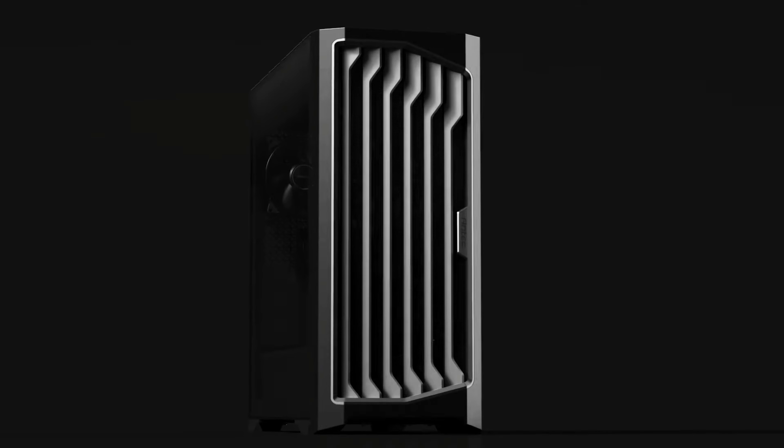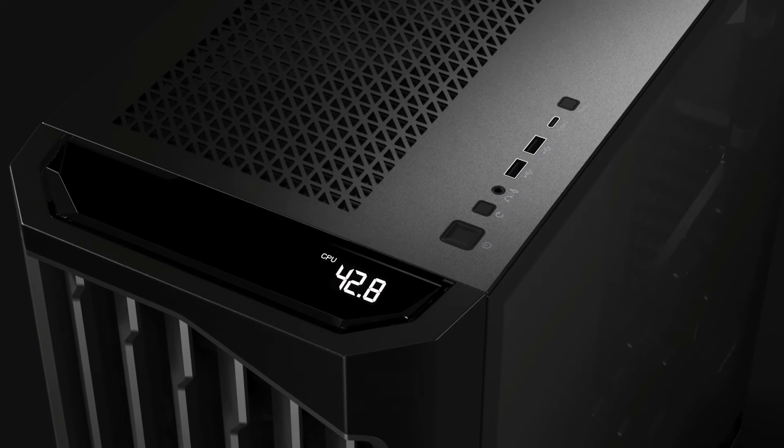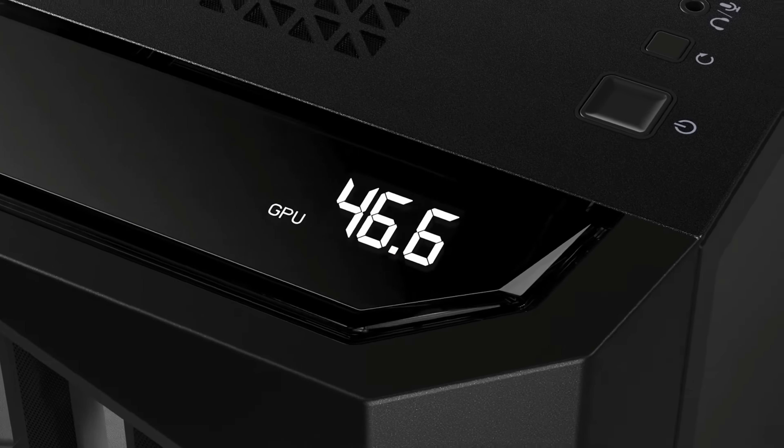The case is also a new model from Antec — the Performance 1 FT, a full tower that supports up to E-ATX motherboards. It features a front mesh panel for airflow and a real-time status display that shows CPU and GPU temperatures. That's the full configuration and theme of this PC build — let's get started.